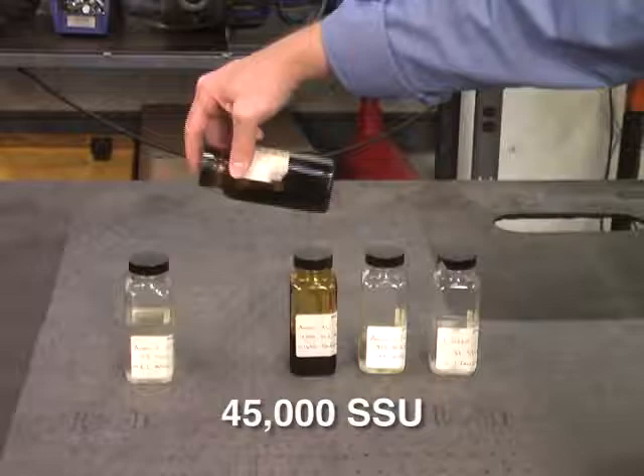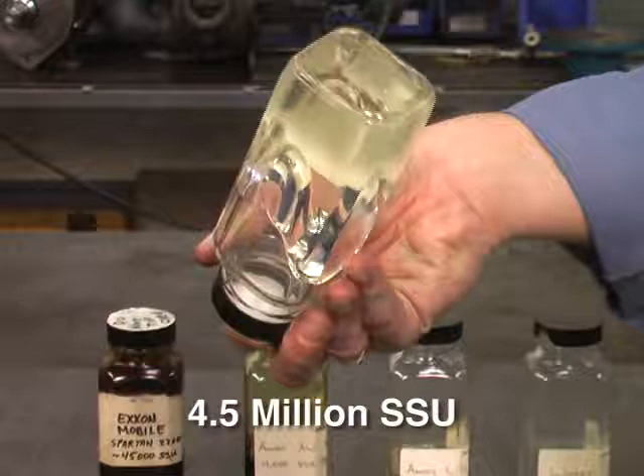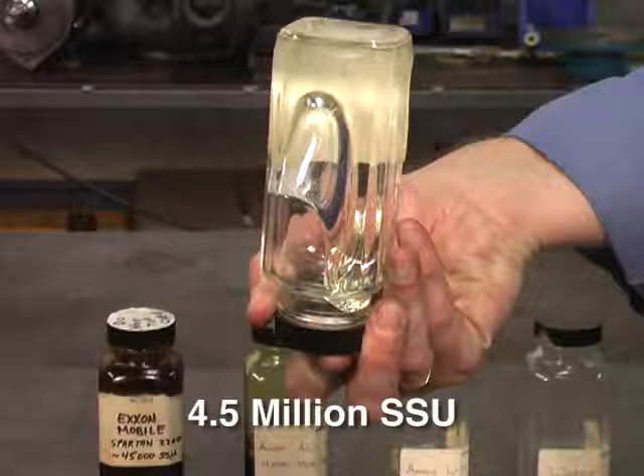The final sample is 4.5 million-SSU. It will flow, but very, very slowly. In any case, Blackmer pumps, properly sized for the application, can pump these liquids.